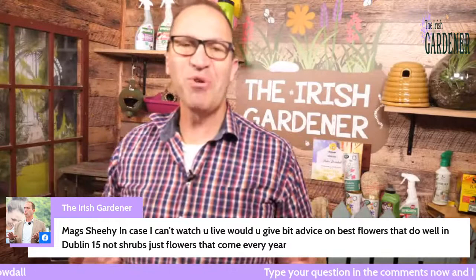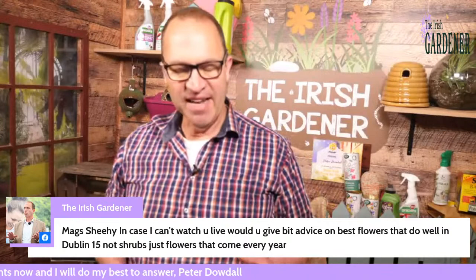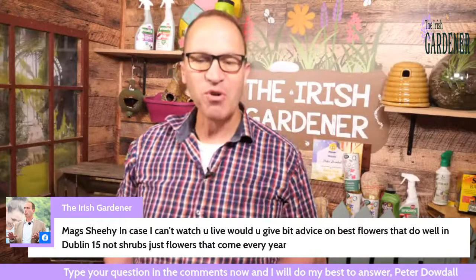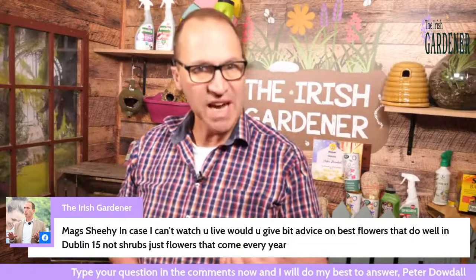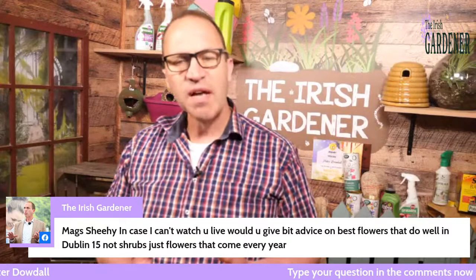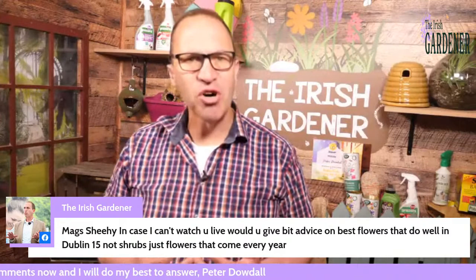I'm always slow when I see a question like that because there are so many plants to choose from, but I'll start with a couple of general tips. The key is to get continuity of colour. Start with some spring bulbs like snowdrops, crocus, muscari — the very early ones — even some winter aconites and early daffodils that will come into flower in December, January, February. The muscari and crocus are loved by the bees, so they're an important one to plant as well.